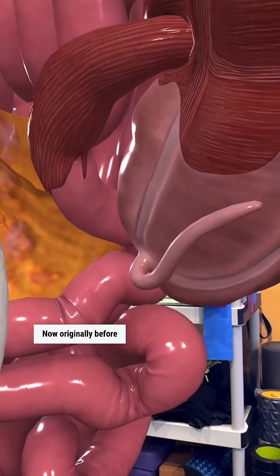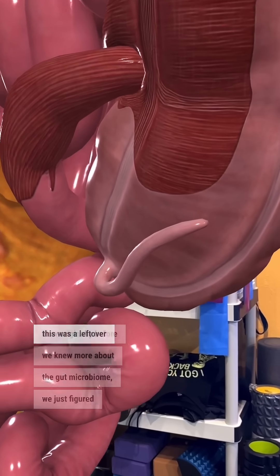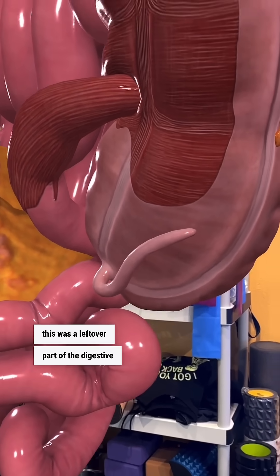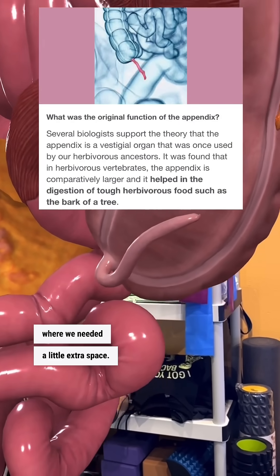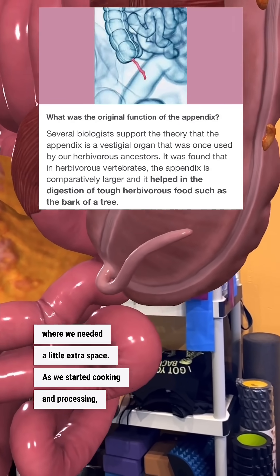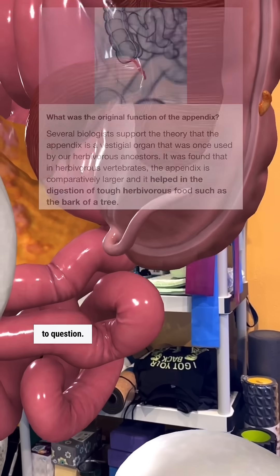Originally, before we knew more about the gut microbiome, we just figured this was a leftover part of the digestive system — like pre-cooking, where we needed a little extra space. As we started cooking and processing our food, it gradually shrunk down. Now, that's open to question.